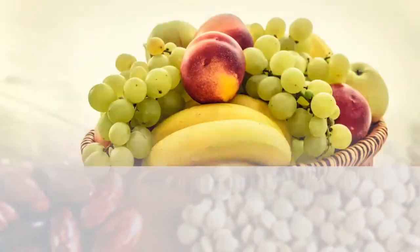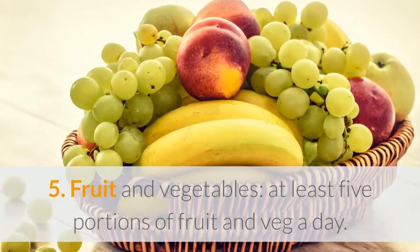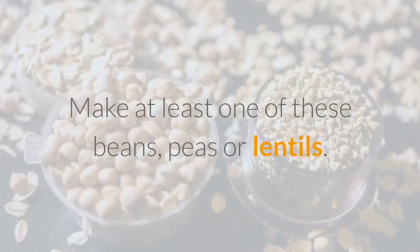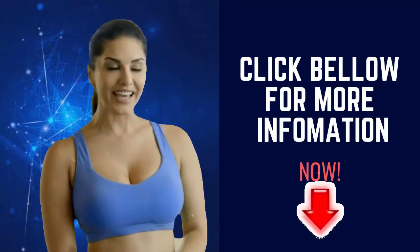Five: fruit and vegetables. At least five portions of fruit and veg a day. An adult portion is around 80 grams, or a handful. Make at least one of these beans, peas, or lentils.